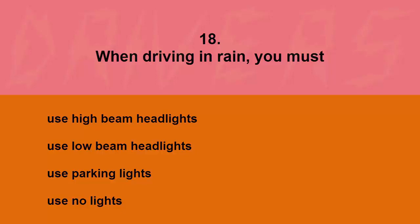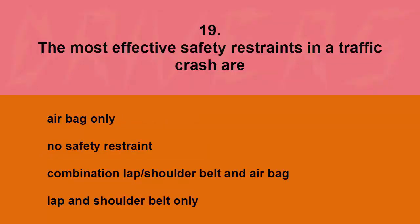When driving in rain, you must: use high beam headlights, use low beam headlights, use parking lights, or use no lights. The correct answer is use low beam headlights.